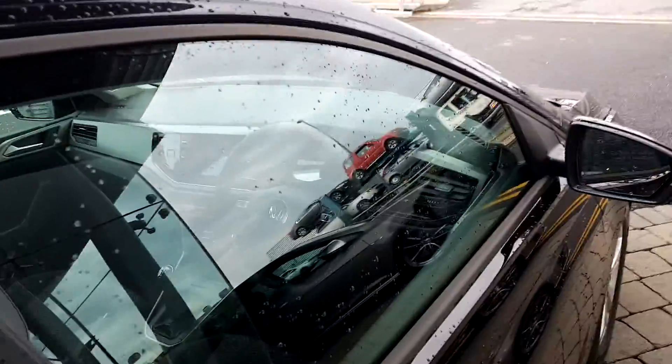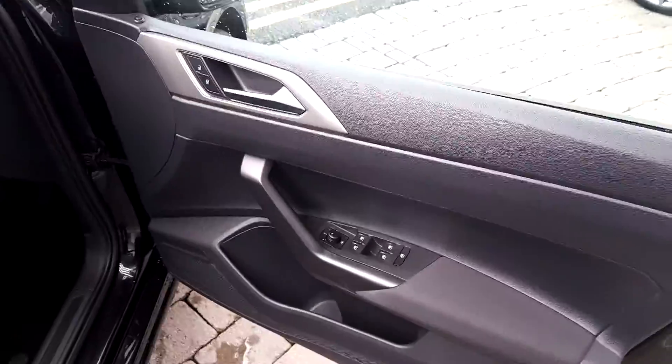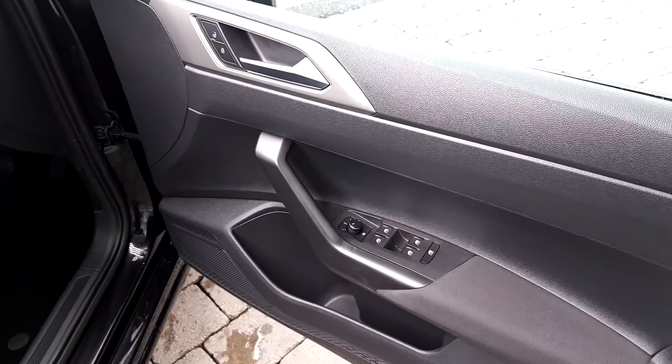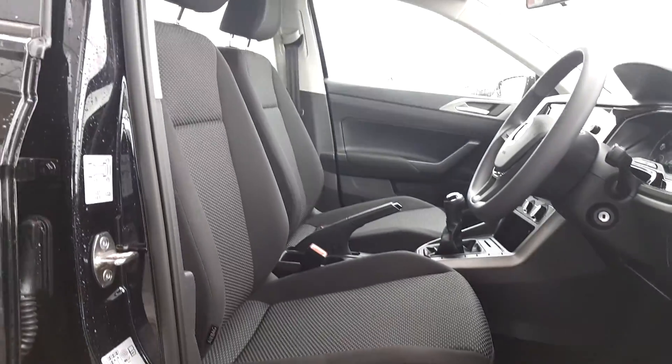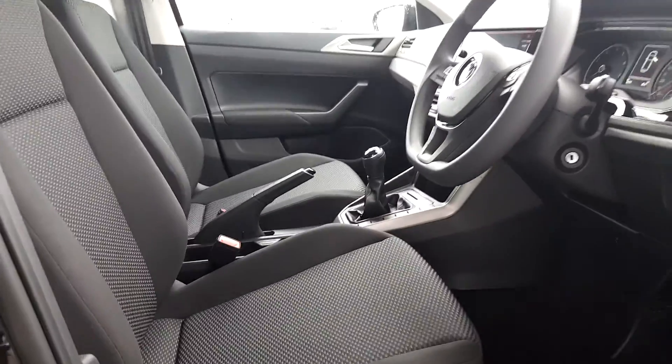It looks bright in black. Electric windows, mirrors are also heated. The interior is black cloth in grey with manual height adjustment and automatic lights.